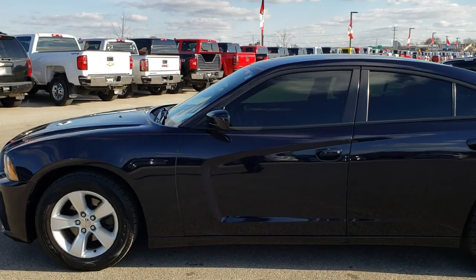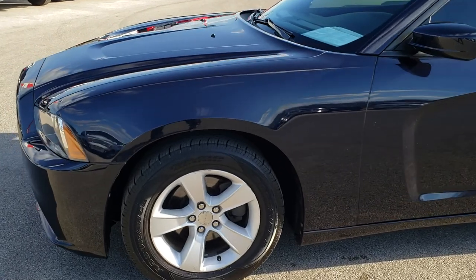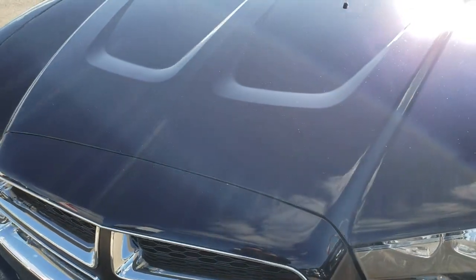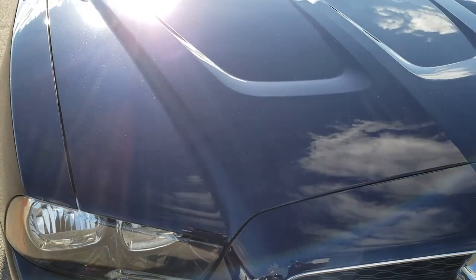This is stock number 9T129A. We are here at Summit Automotive in Fond du Lac, Wisconsin — your new and used car headquarters. Today we are checking out this super clean 2012 Dodge Charger.